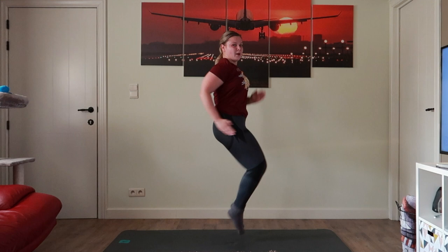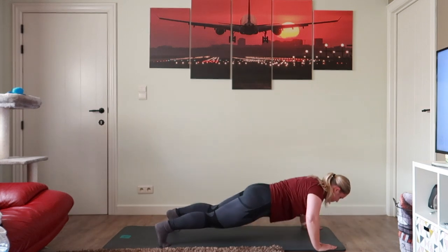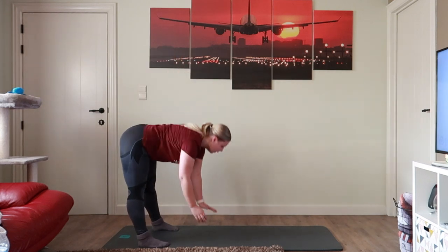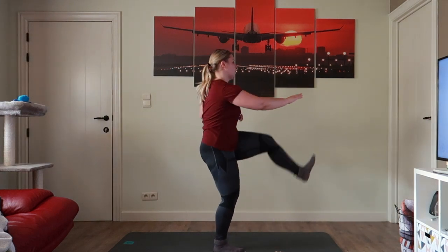Continuing with high knees — let's pause for a second — look at that, I'm floating! I don't know how I do this with high knees, but I'm doing it pretty good. Then walk-down push-ups. I can barely do push-ups but at least I'm trying, and I managed to do three push-ups in 20 seconds.